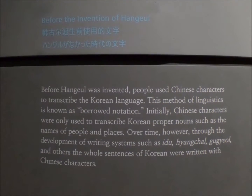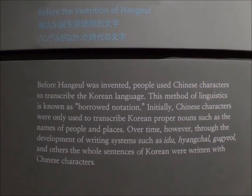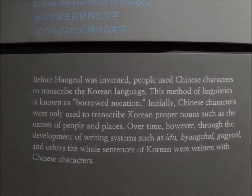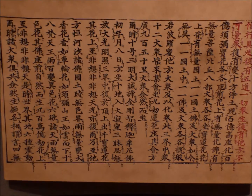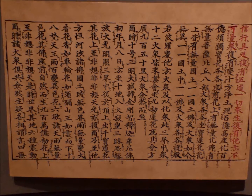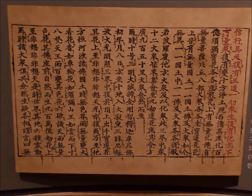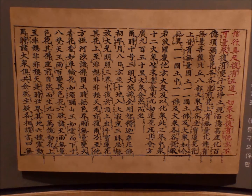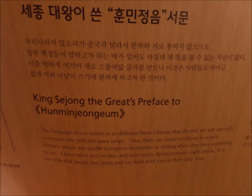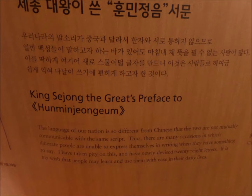Prior to the invention of the Korean alphabet Hangul, Koreans used Chinese characters to represent the Korean language in written form. It is important to note that Koreans do not speak Chinese — Koreans speak Korean, which is grammatically very different from Chinese, among other things. However, Korean sentences were transcribed and represented using Chinese Hanja characters, which is a method known as borrowed notation.